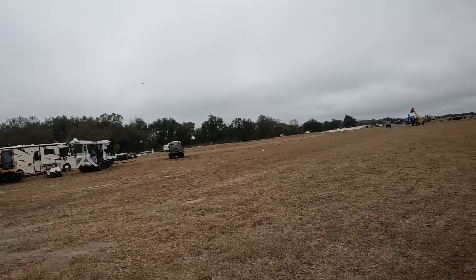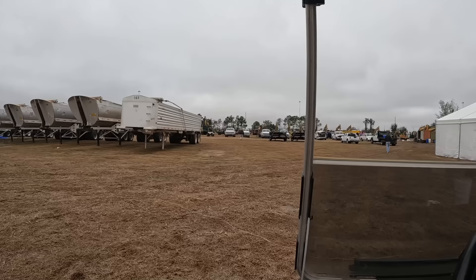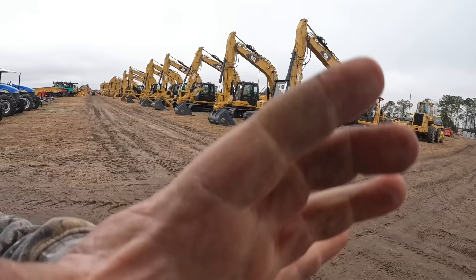Alright guys, we're down here in cloudy Florida today at the Alex Line auction. This is one of four auctions down here in Florida in February that we'll be at. This one's actually a week long. They've got all kinds of stuff down here. We're going to go over and check out some excavators and dozers and take you guys around.